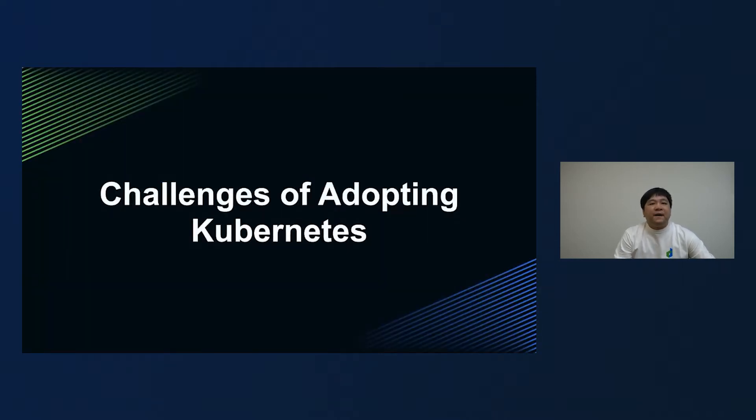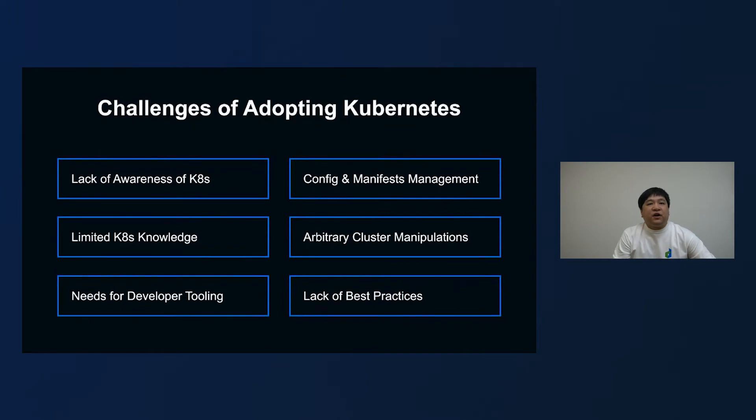However, things weren't exactly as smooth as one would think. Over the course of two years while we gradually adopted Kubernetes, we still faced several challenges. Here are six major challenges: a lack of awareness of Kubernetes, limited Kubernetes knowledge, needs for developer tooling, configuration and manifest management, arbitrary cluster manipulations, and lack of best practices.